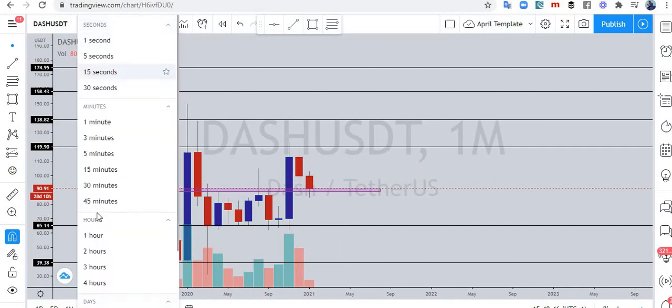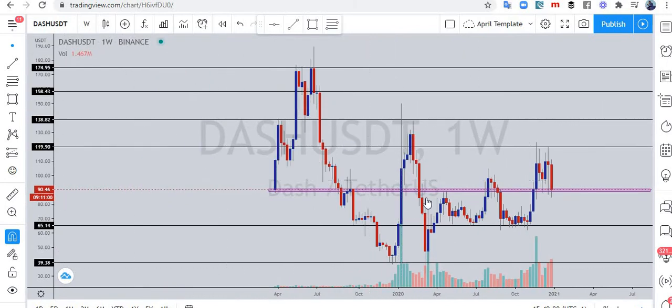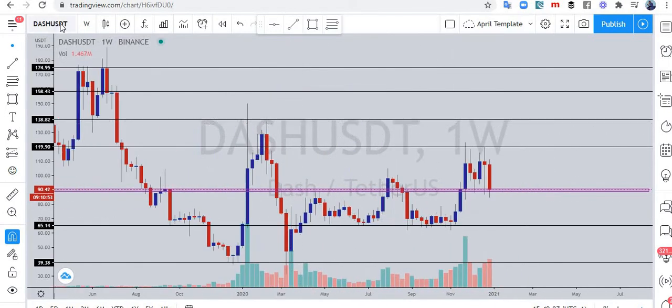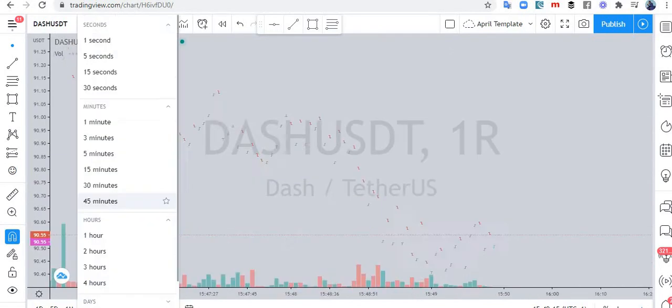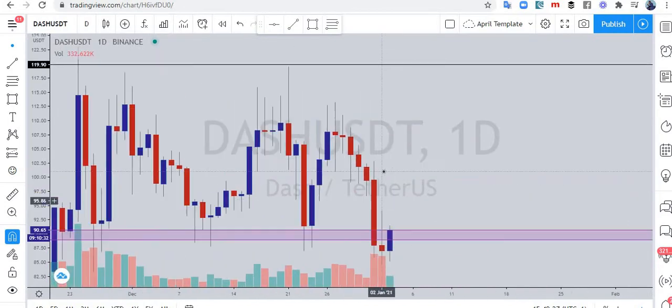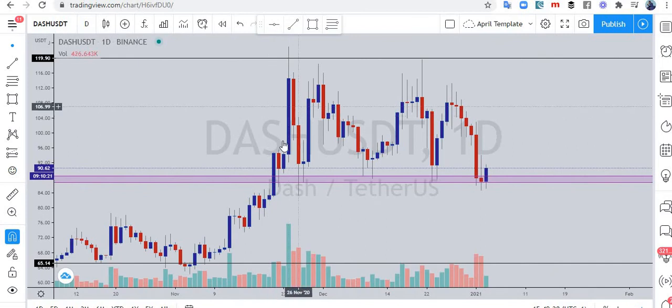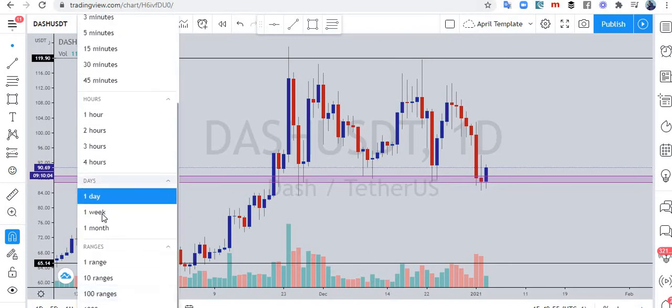Let's get into the chart of Dash. These are key levels already marked on the chart. Price is currently at a good place, in my opinion. Price has been moving up and down and it's about to move again. For me, this looks like a bullish engulfing candle, but I just have to wait for this candle to close to be able to call it a true bullish engulfing. That's what we can see on the daily time frame — now let's go to the weekly time frame.